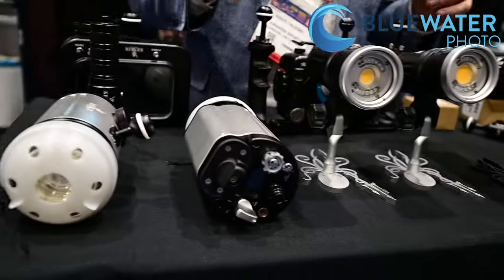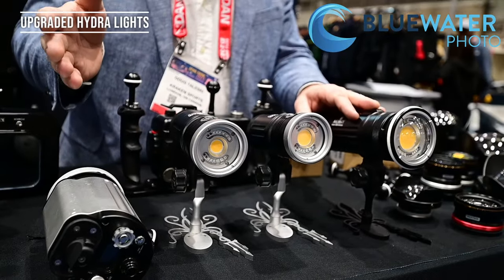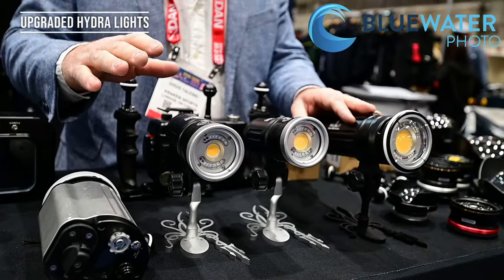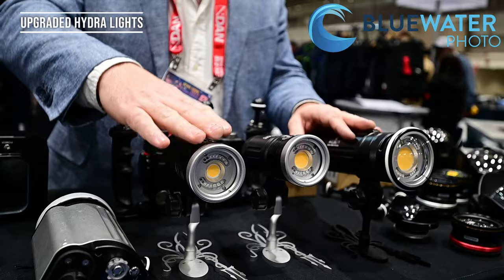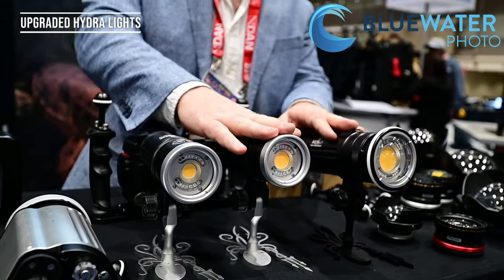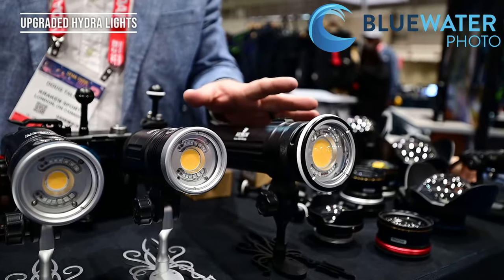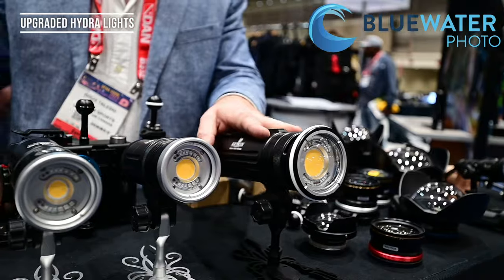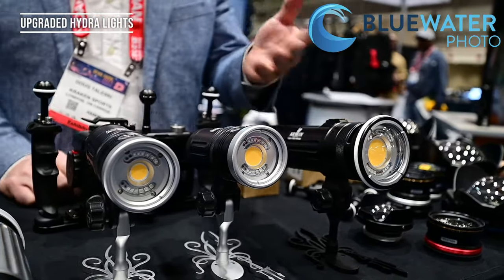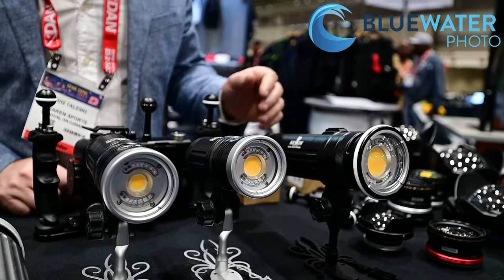There's a bayonet mount on the front to add on accessories. We're also upgrading our Hydra line — everything's getting an increase in brightness, but pricing remains the same. The Hydra 4000 will now become the Hydra 6000. The 6000 becomes 8000 lumens, the 8000 will become 10,000, and our 15,000 is now up to 18,000 lumens. You're getting more brightness for the same money.